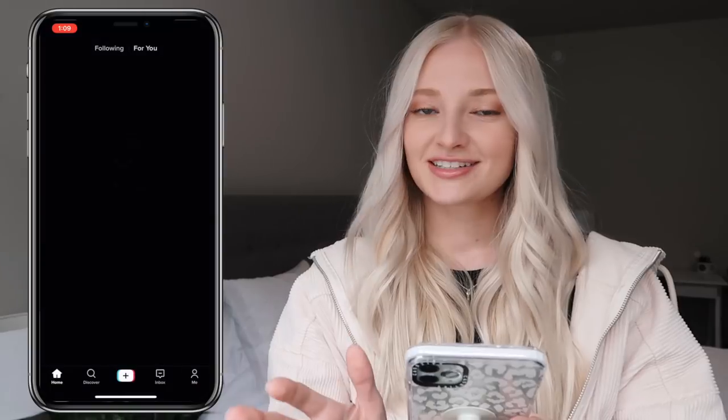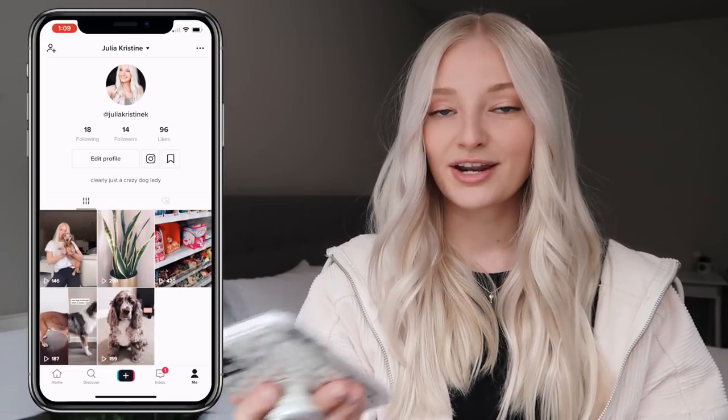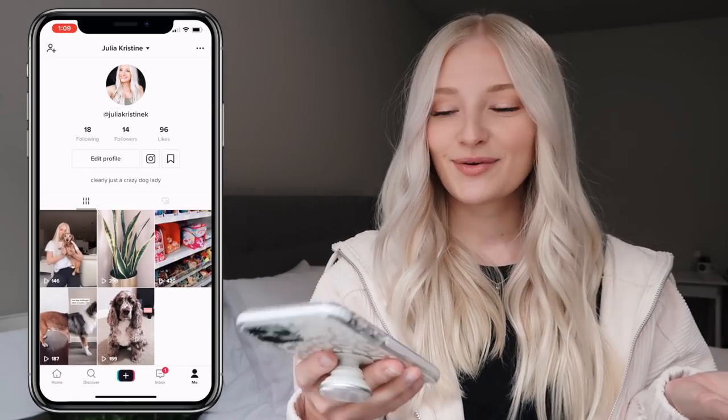Next I have TikTok, which is so fun to me. If you want to go follow me over on TikTok, I don't really post anything too wild but you're welcome to.